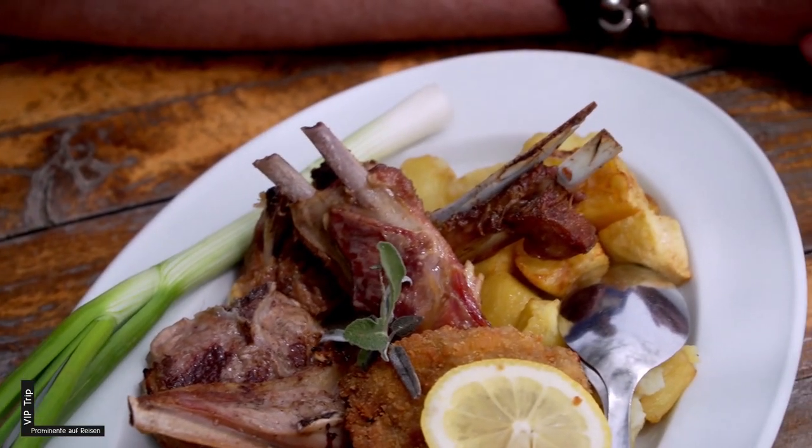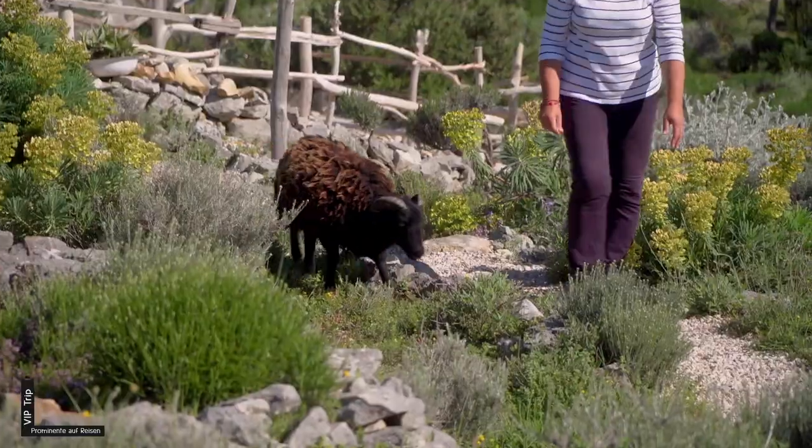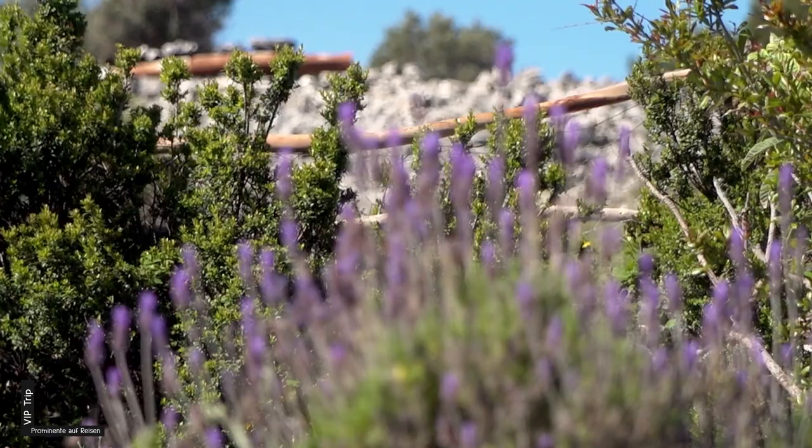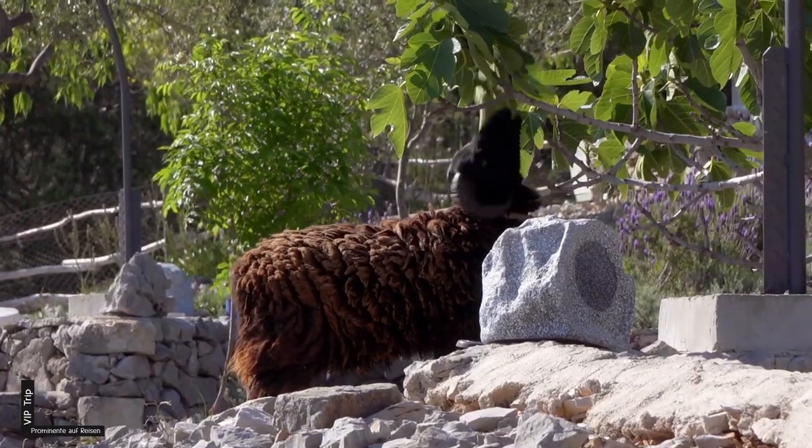Dieses Lamm auf der Insel frisst sehr viel von den Kräutern hier. Deswegen ist dieses Fleisch sehr schmackhaft, auch ohne viel Gewürze. Sehr, sehr lecker.